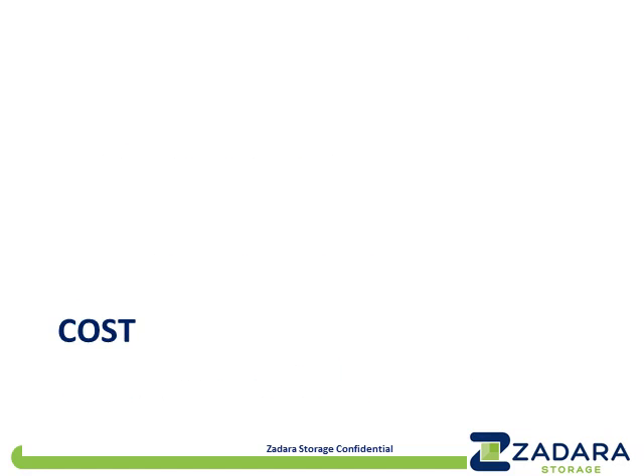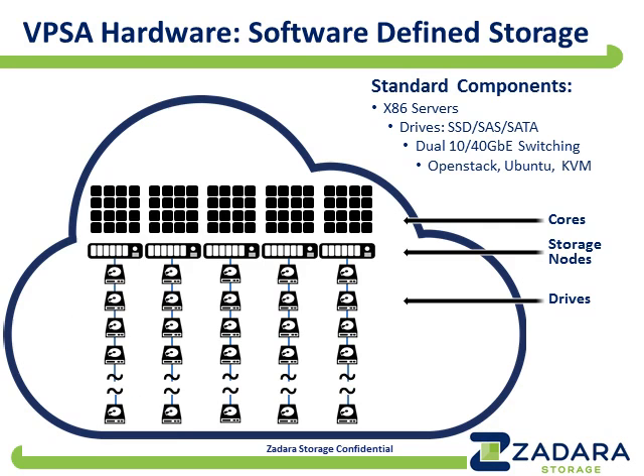The first of the five criteria is cost. On each of these five criteria, software-defined storage should be better than hardware-bound storage — if it's not, that raises a question about whether the product is truly software-defined. So why should SDS be better cost-wise? First is the hardware itself. Hardware-bound storage typically runs on proprietary hardware, which is proprietary because it is designed for high reliability.